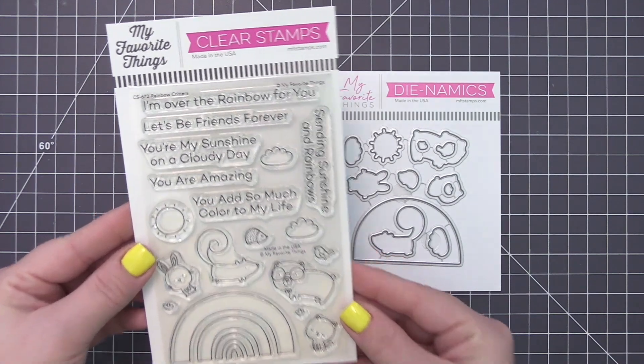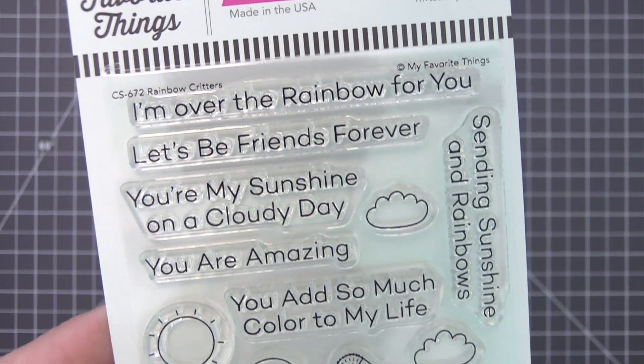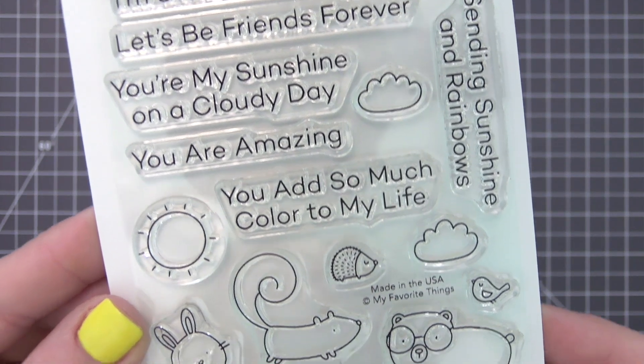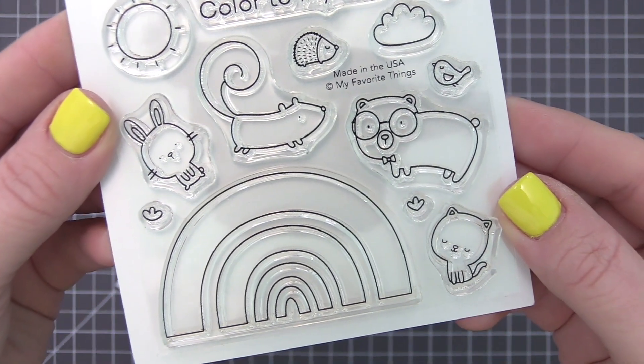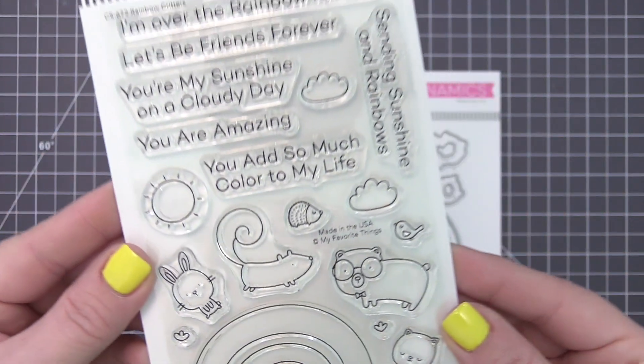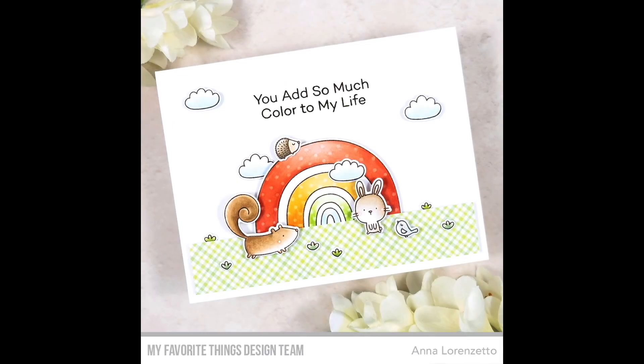Somewhere over the rainbow you'll find the most adorable menagerie of colorful and cuddly friends. They're the perfect choice for delivering sunshine and happiness in card form. This selection of critters can be positioned to surround the included rainbow — you'll love playing with the placement of each one to create the best scene to convey your message.